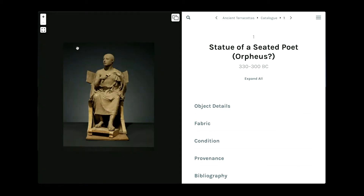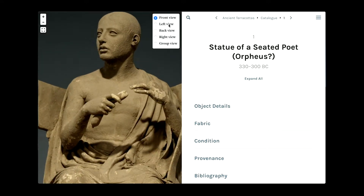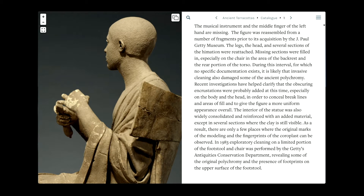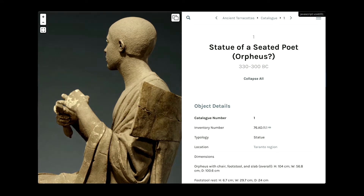Another key feature was deep zoom images. We provided this with the Leaflet.js library. Leaflet is an open-source mapping library, but it also supports deep zoom image display. I wrote a simple Ruby script to split up high-resolution images from the museum into tiles at various levels of zoom and uploaded them to S3. The catalog entry pages then display the images with a zoomable interface, kind of like what you'd see for Google Maps. We were able to display hundreds of views of dozens and dozens of artifacts at very high levels of detail — something that simply wouldn't be possible in a printed book.